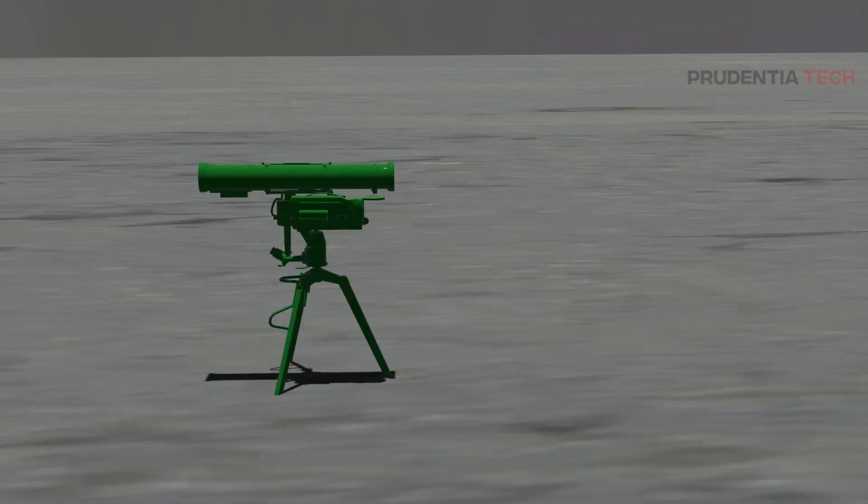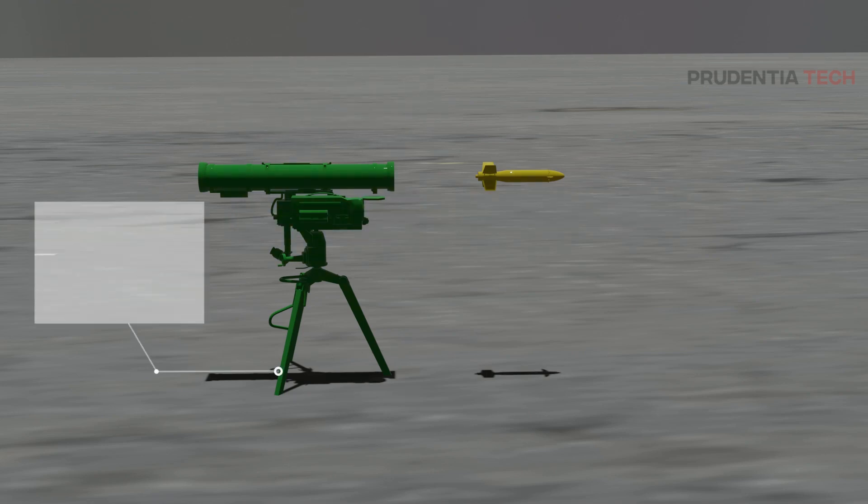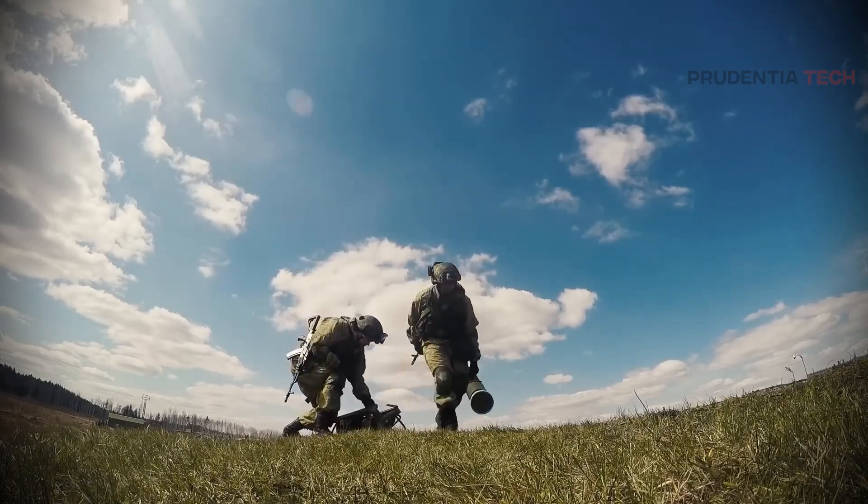The Kornet, on the other hand, is bigger, at 1.2 meters in length, a diameter of 152 millimeters, and weighs 29 kilograms. Due to the extra weight, the Kornet needs a minimum of 2 people to operate and it needs to be mounted on a tripod. Both ATGMs have different philosophies which will be discussed later in this video.